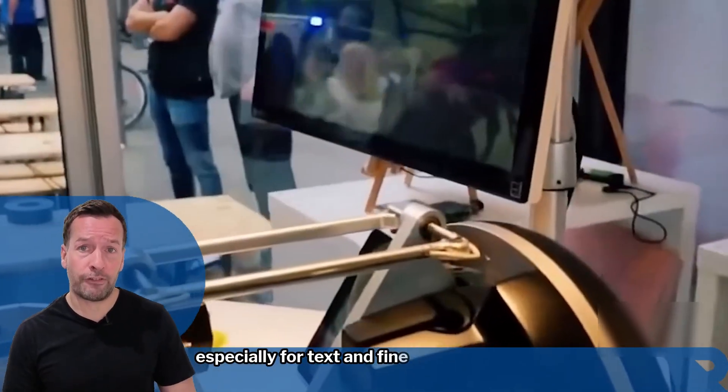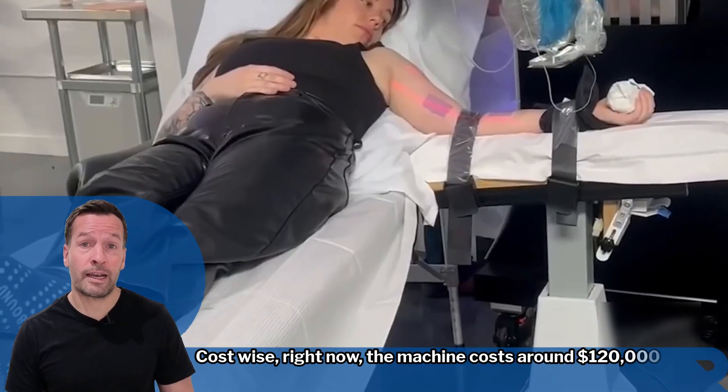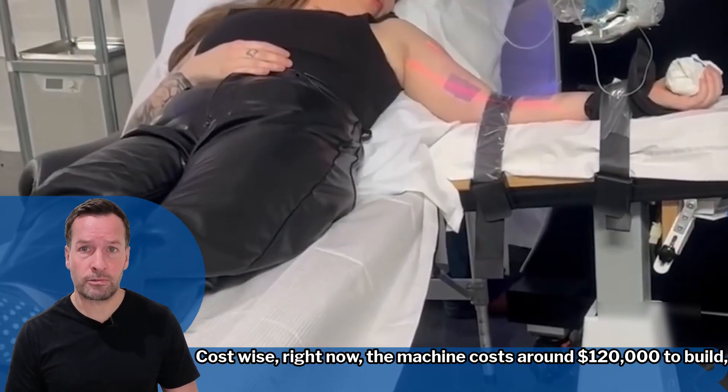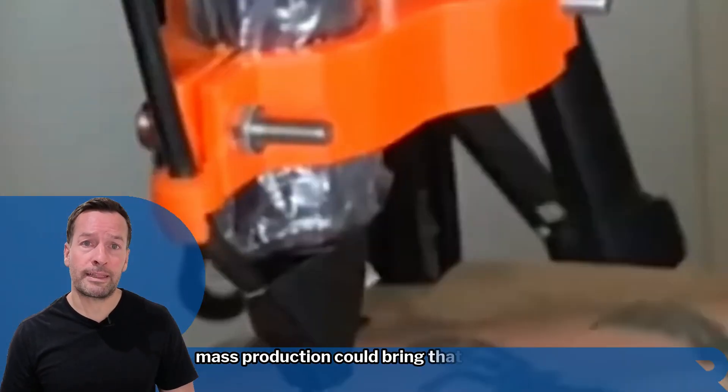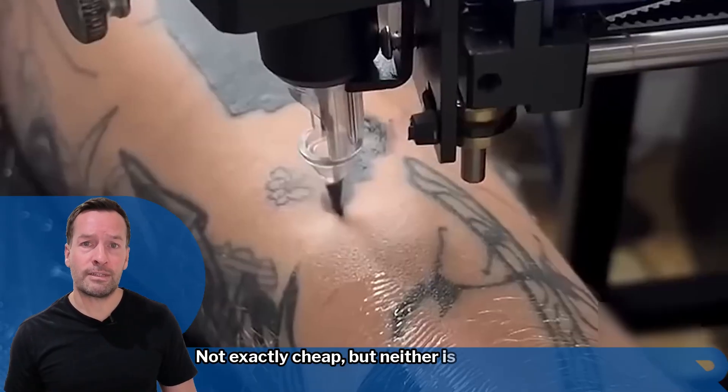Especially for text and fine line work. Cost-wise, right now the machine costs around $120,000 to build, though mass production could bring that down to $50,000. Not exactly cheap — but neither is laser removal.